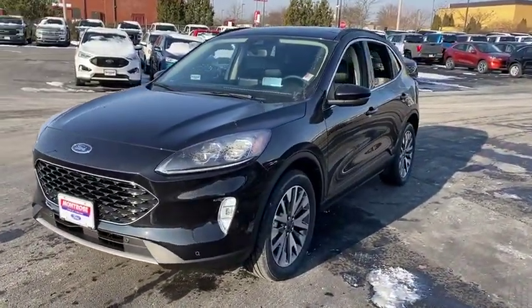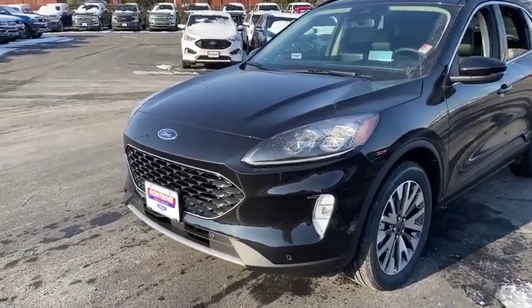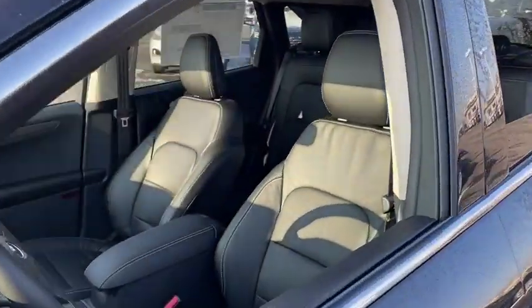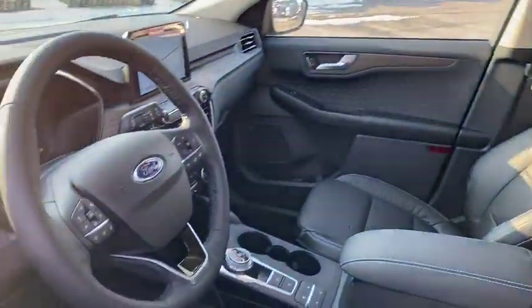Here are some of this vehicle's great options: navigation system, traction control, power liftgate, power passenger seat, dual airbags, leather-wrapped steering wheel, power steering, four-wheel disc brakes, universal garage door opener.